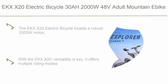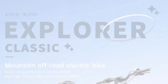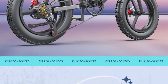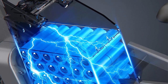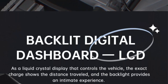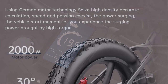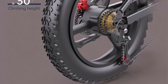Top 2: EKX X20 electric bicycle — 2000W, 48V, adult mountain e-bike, 20-inch, hydraulic oil brake electric bike. Powerful motor and enhanced performance: the EKX X20 boasts a robust 2000W motor providing exceptional power for conquering challenging terrains with ease. Whether you're climbing steep hills or navigating rough trails, this e-bike ensures a smooth and exhilarating ride. Its 48V battery delivers long-lasting performance, allowing you to cover extensive distances without worrying about running out of power.